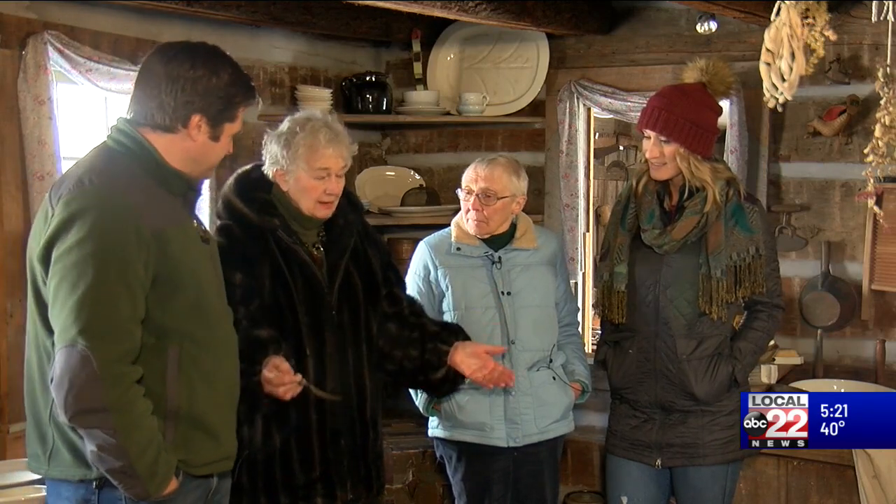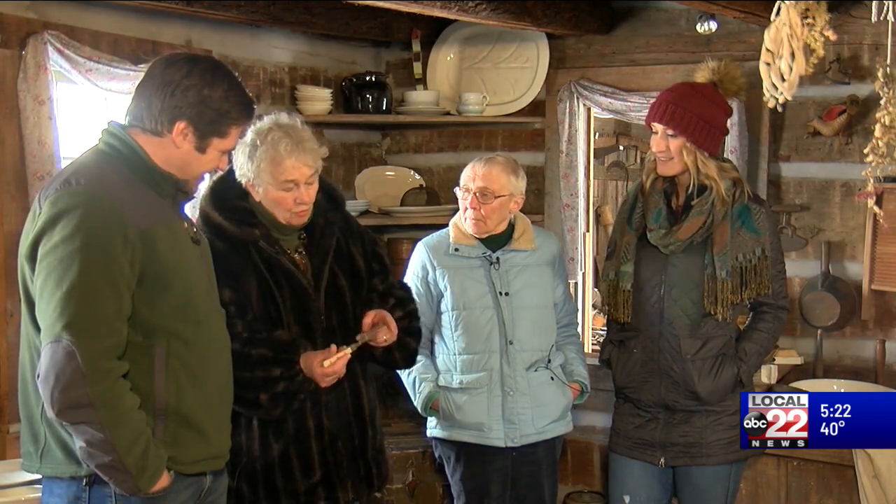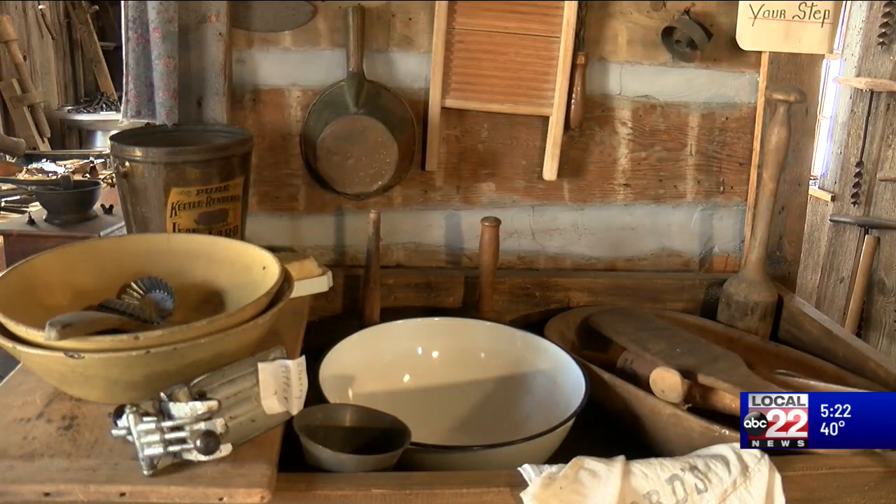Everything in here is hands-on. We tell the kids and the adults: pick it up, try it out — but we don't recommend that you put that fork into your mouth. We do encourage them to pick things up, try them out, heft them.